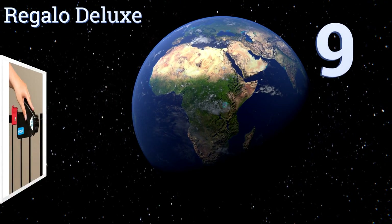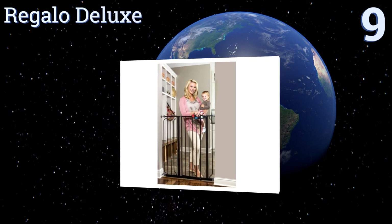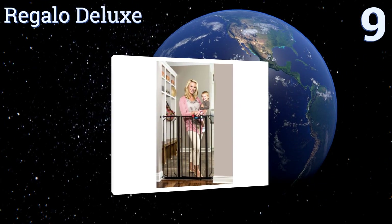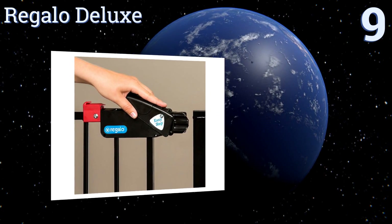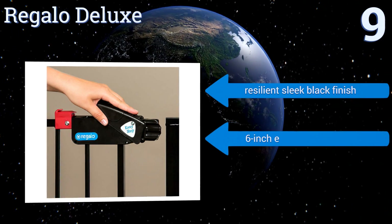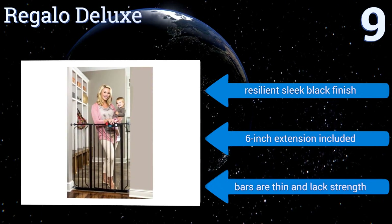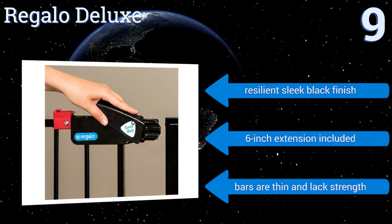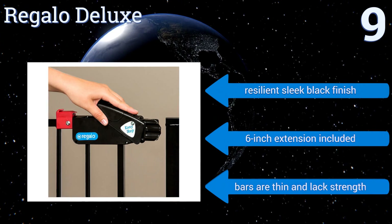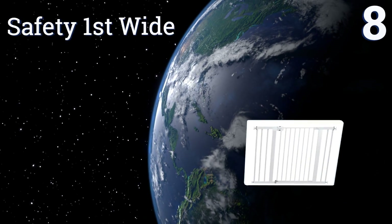Starting off our list at number nine, busy moms and dads will appreciate the Regalo Deluxe, as it's quick and easy to operate and is suitable for door openings from 29 to 37 inches wide. It features a latch-style handle with a convenient and safe locking mechanism. It comes in a resilient sleek black finish with a six-inch extension, but the bars are thin and lack strength.